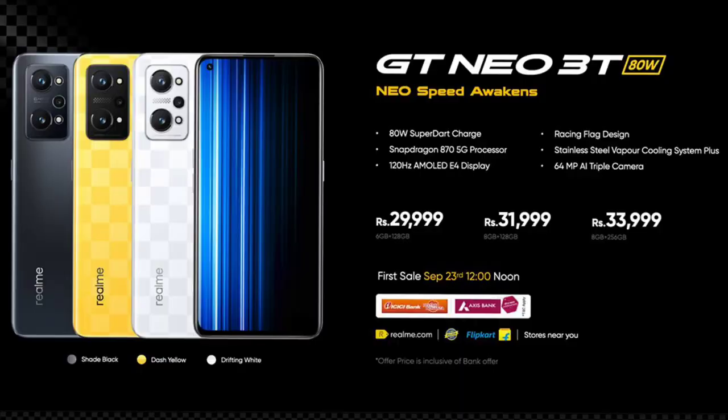It has LPDDR4X RAM and UFS 3.1 storage. There are dual speakers, a Type-C port, and dual SIM slots. You can use the Snapdragon 870 with 5G connectivity, supporting the same 5G bands as well.